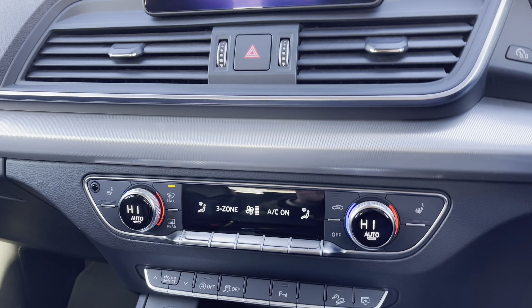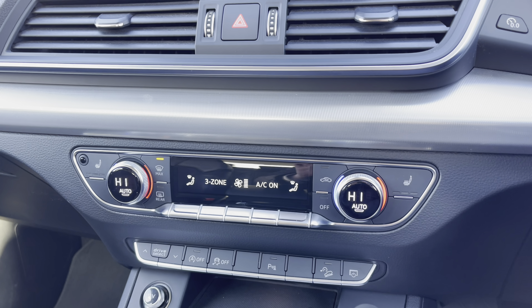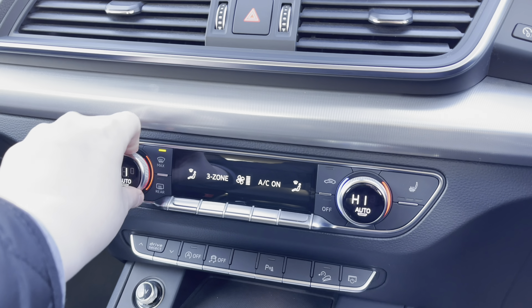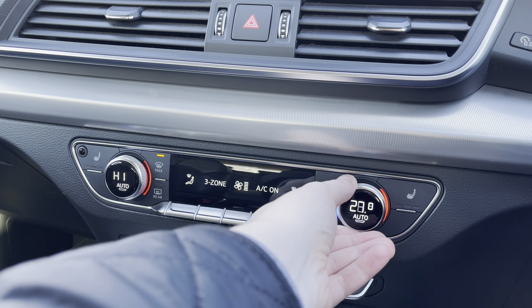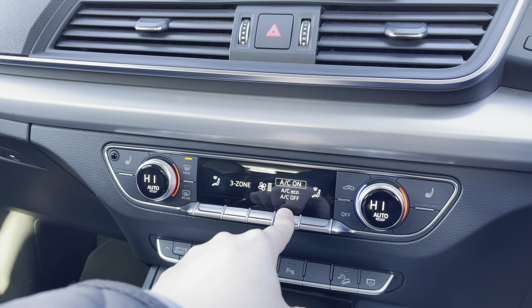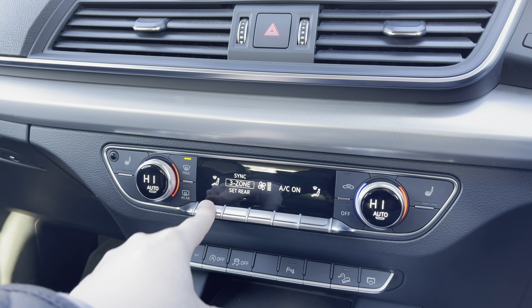Moving further down below, we have the control panel for this car's 3-zone climate control system, with digital dials to either side to change the in-car temperature, and buttons to the centre changing things like fan intensity, the air conditioning settings, and the fan's direction.